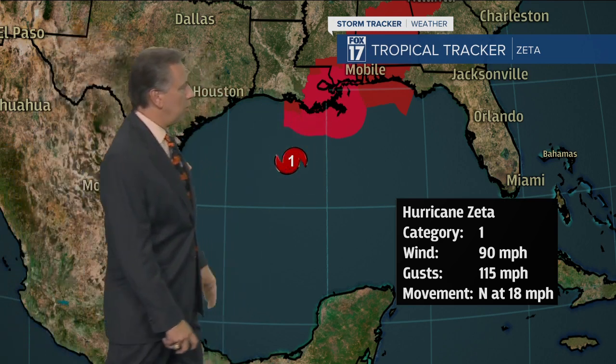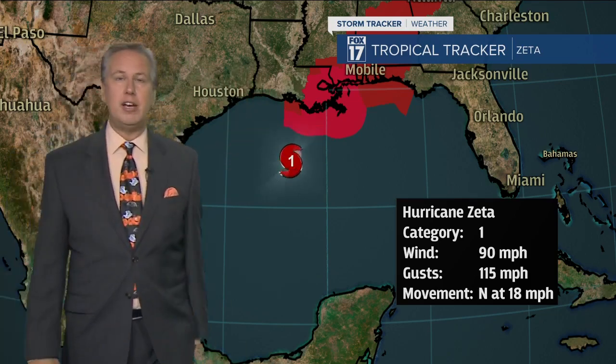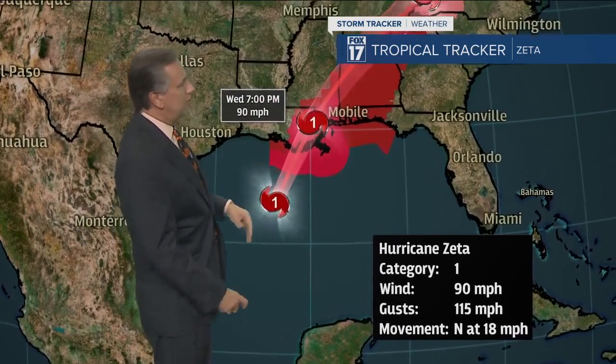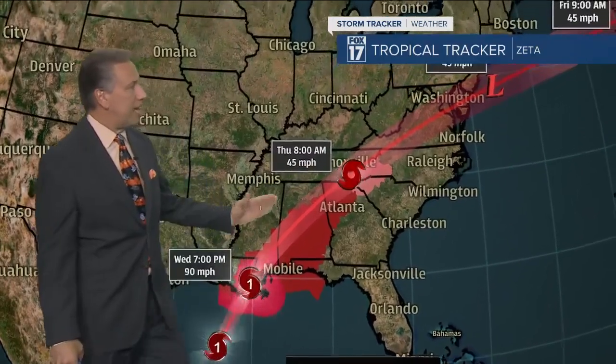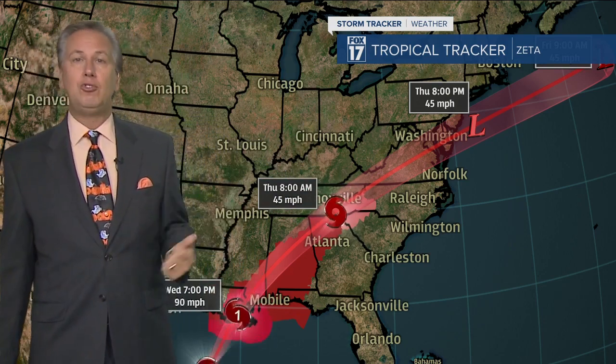These are all hurricane warnings up along the Louisiana coastline, the Alabama coastline, the Mississippi coastline and the western Florida panhandle. It hits as a strong category one as we get into the evening hours, then it races off just around the Atlanta area and exits the mid-Atlantic. All the moisture and rain from this system will stay south of our area, though some residual cloud cover will make it in here tonight and into tomorrow.